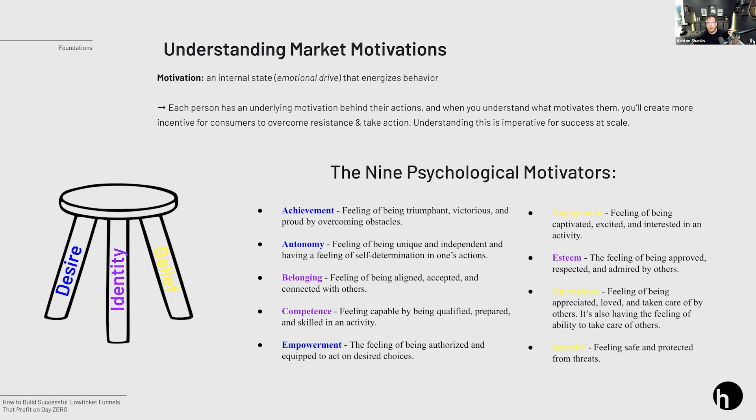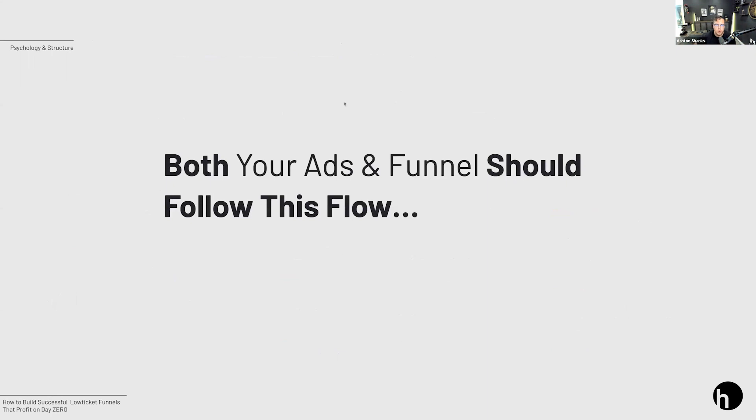Focus on motivators — establish what they are and as you build your advertising and marketing, come back and ask: how are we enhancing the psychological motivators we know our market has? These motivators align to either desire, identity, or belief — they're color-coded in the slides. I'll make sure Anik gets these slides so you can use them in the future. If you're going, 'okay, how do we start building a little bit of belief?' — they're all here, color-coded, so you can make sure your marketing aligns around them.